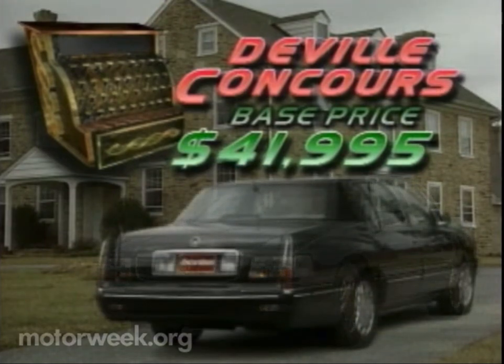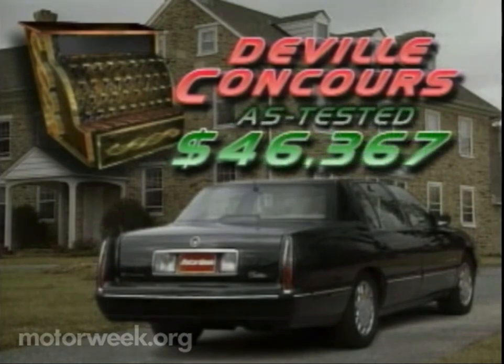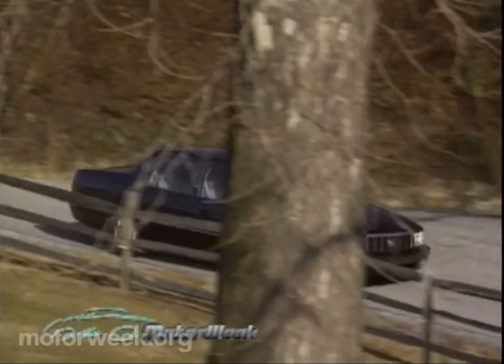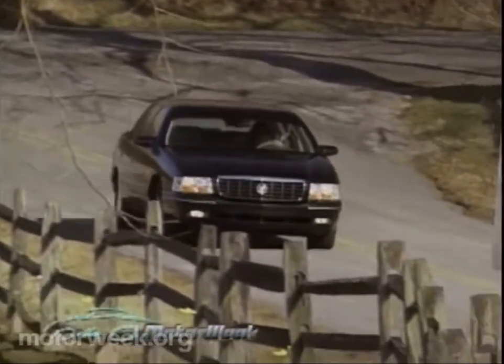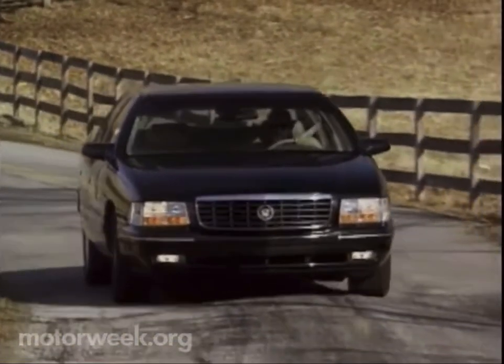OnStar adds an additional $995 to the Concourse's $41,995 base price. With other options that include heated seats and a security system, our test car comes to $46,367. So unlike the big Cadillacs of a decade ago, today's DeVille Concourse is anything but slow and primitive — it'll show you the way there and bring you home with performance and sophistication equal to anything in the luxury car class.